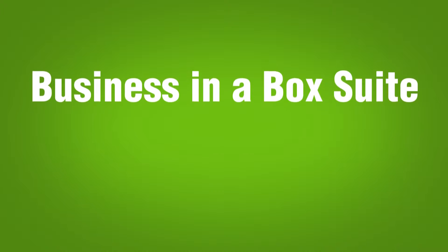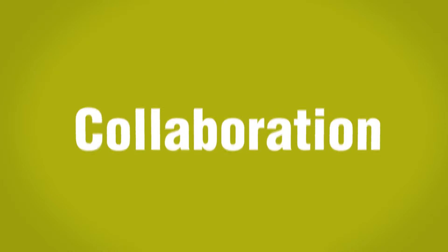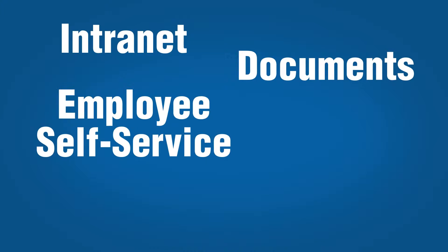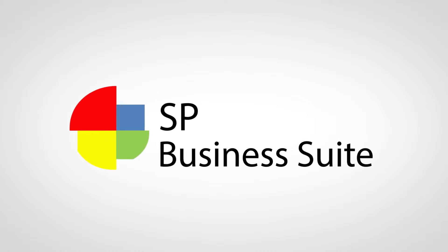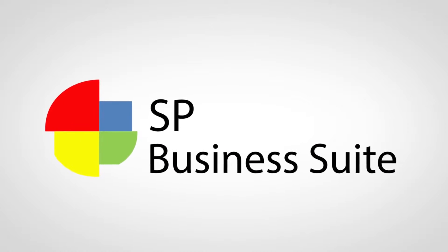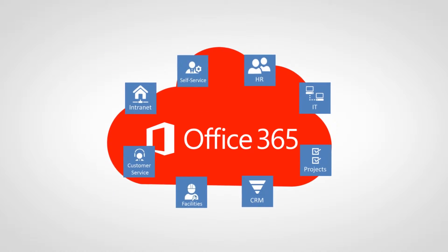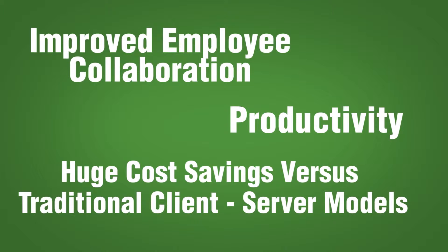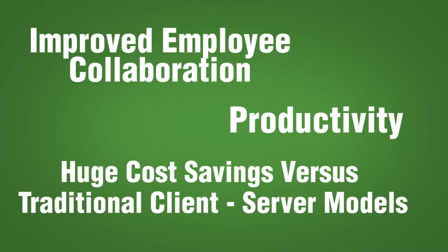SP Business Suite is the unique business-in-a-box suite working natively on Microsoft Cloud, providing organizations with a single place for their employees to collaborate and access core business applications — such as intranet, documents, employee self-service, HR, IT help desk, CRM, and more. All applications are fully integrated and running under one single cloud platform, Microsoft Office 365 SharePoint Online, designed for improved employee collaboration and productivity, with huge cost savings versus traditional client-server models.